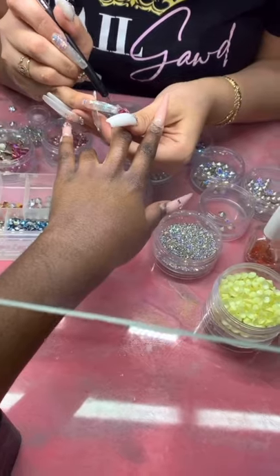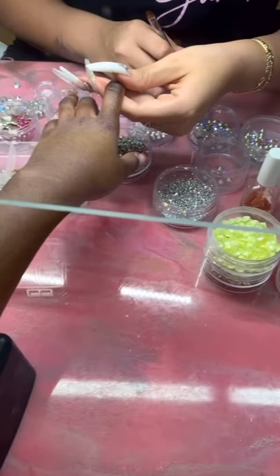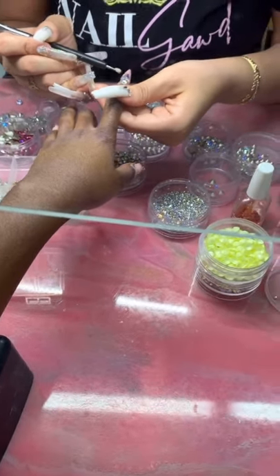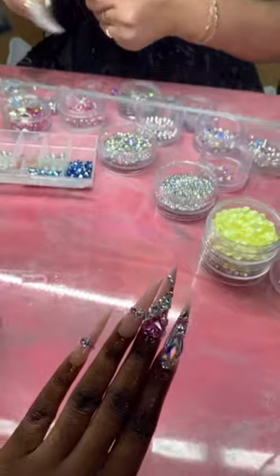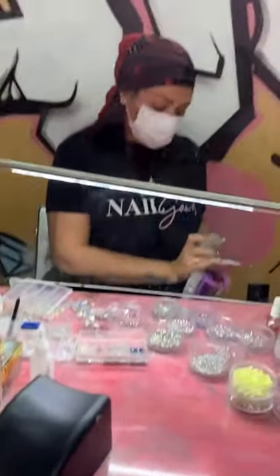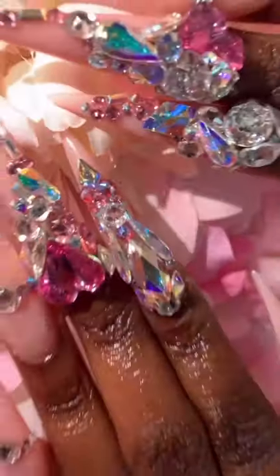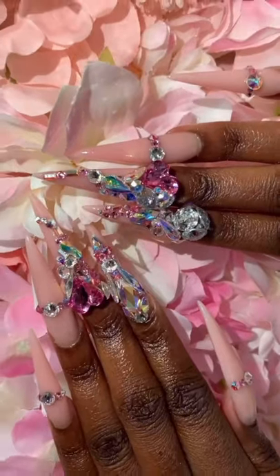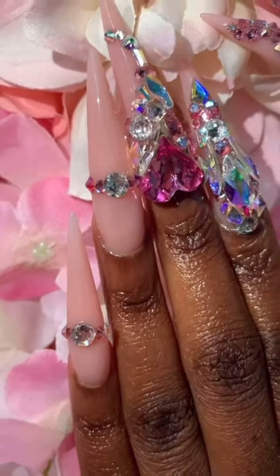Do you guys see that yellow rhinestone? Those are so nice — they're like matte and so nice. Maybe I'll try it for spring with that color scheme. Anyway, I'm just letting her do her thing. Just got my nails done — this is the finished product. You see that shine? Nails to die for.